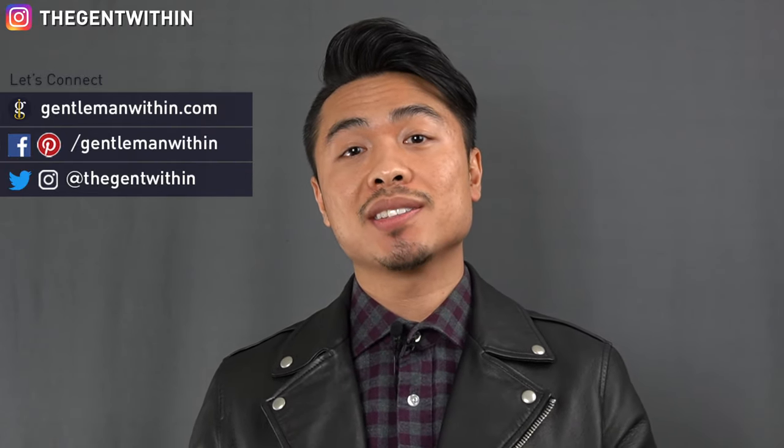What's up guys, it's Koi from Gentleman Within, a channel dedicated to helping men dress better and feel their best. In this video, I'm going to be introducing a new series called The Best Leather Jacket Series. We're going to be taking a look at leather jackets from some popular brands and some lesser known brands in pursuit of the perfect fit.